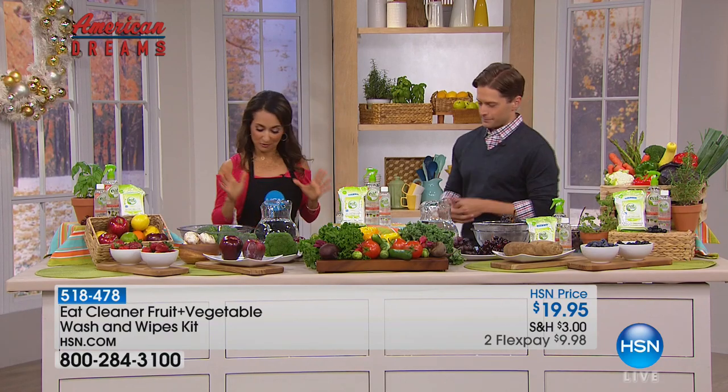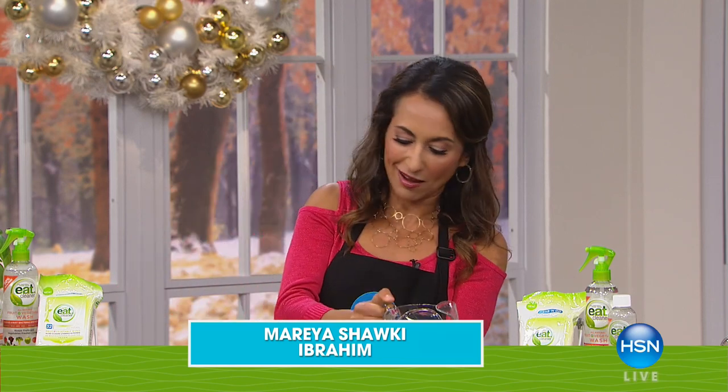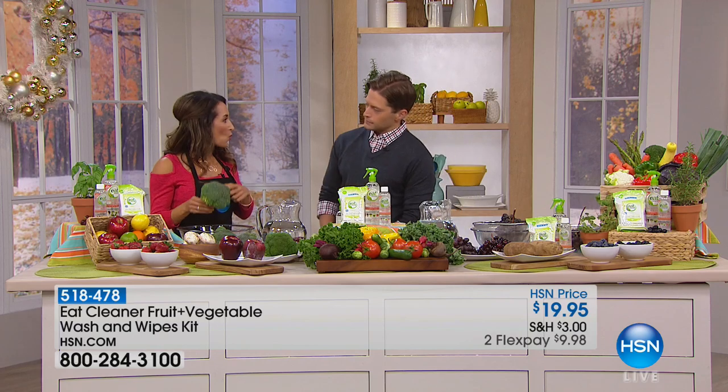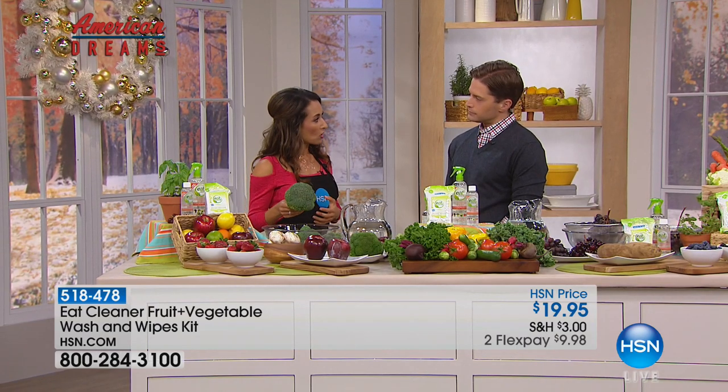You won't believe your eyes when you see the difference. Most of the time, people bring home their produce and they give it a quick rinse — it kind of splashes over the top and really doesn't do anything. Not to mention, we don't even know what's in our water these days. The reason is that produce is waxed. There are pesticides on it, and contaminants that can carry bacteria. Leafy greens are the number one cause of foodborne illness, so if you're relying on water to wash it, that's not doing much.